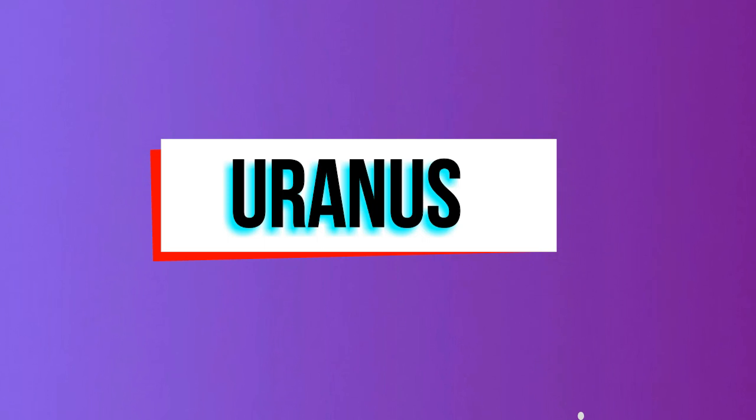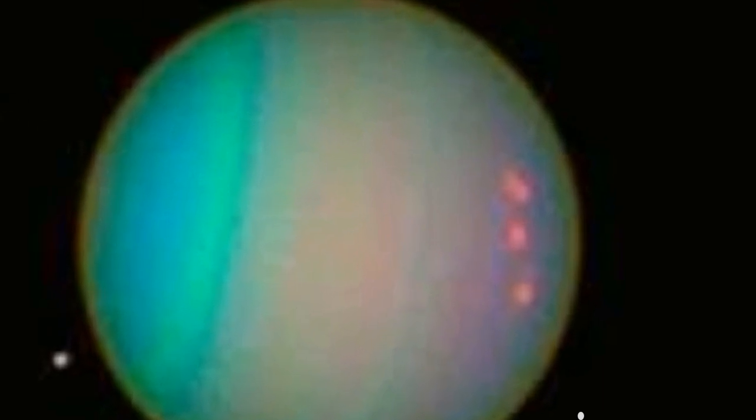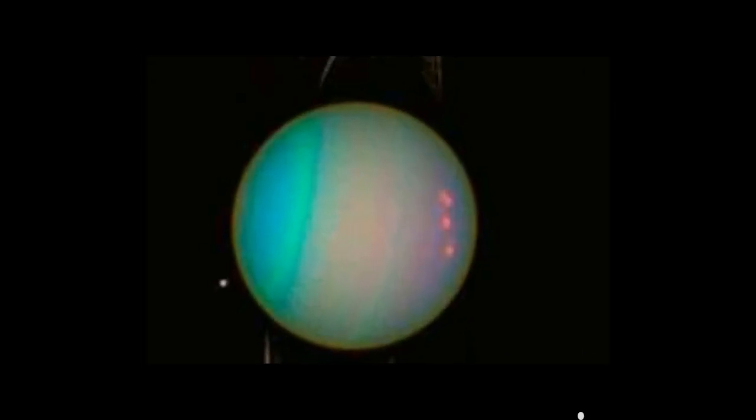Uranus is blue in color due to methane gas in its atmosphere. Uranus has 11 dark rings around it. Uranus has 21 moons and takes 84 years to complete one orbit.